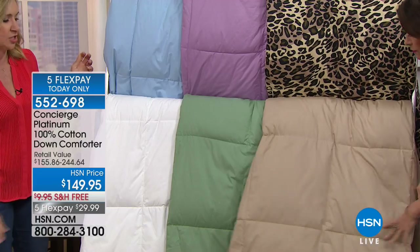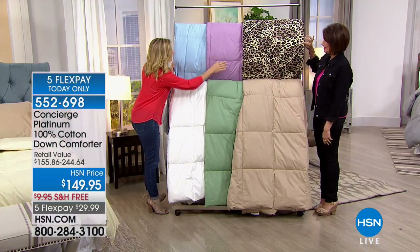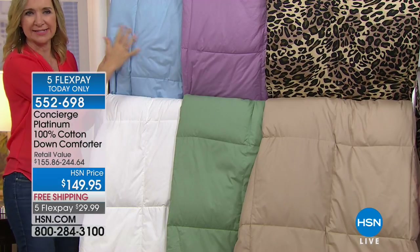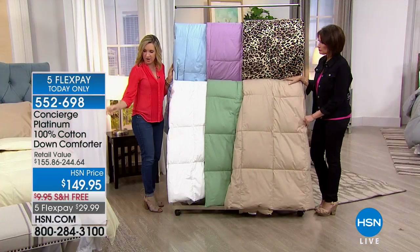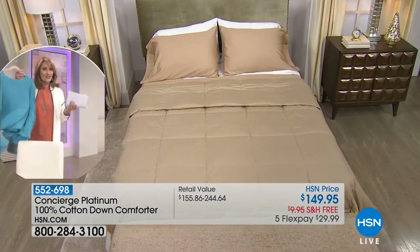This is not a blend of down, not a hint of down, not a down alternative — this is all white duck down. No crunchiness, just clouds. $149.95 with free shipping and five months to pay — $29.99 per month. We still have plenty of chilly winter to get through, so get this home now.